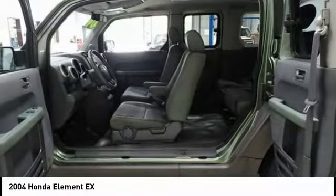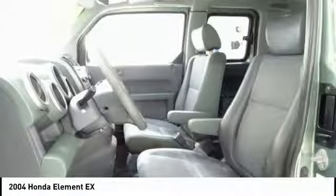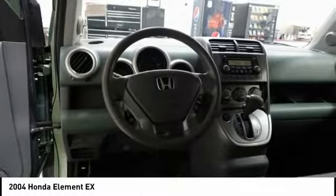Here are some of this vehicle's great options: air conditioning, dual airbags, power steering, alloy wheels, four-wheel disc brakes, and AM FM stereo with CD player.